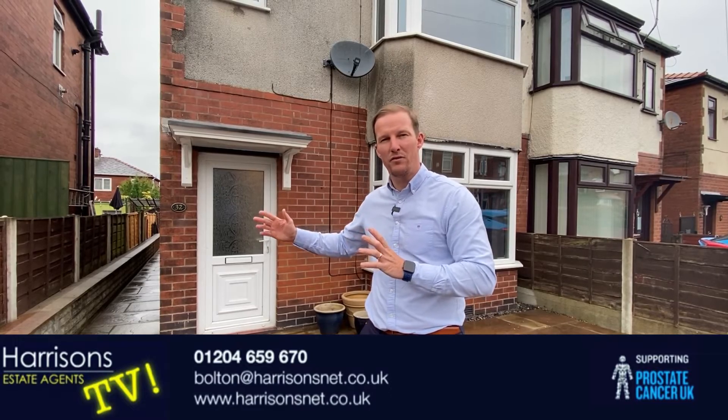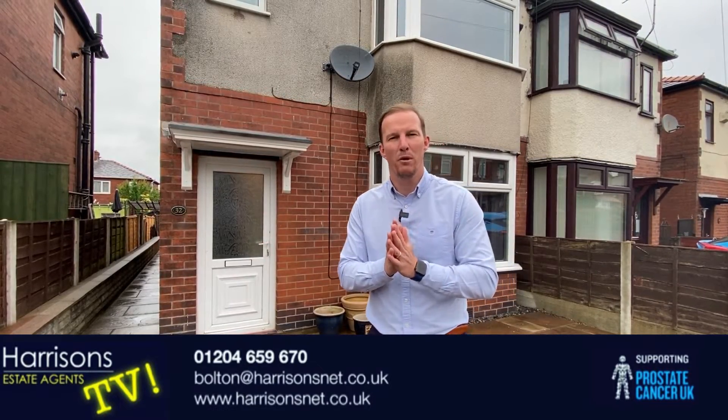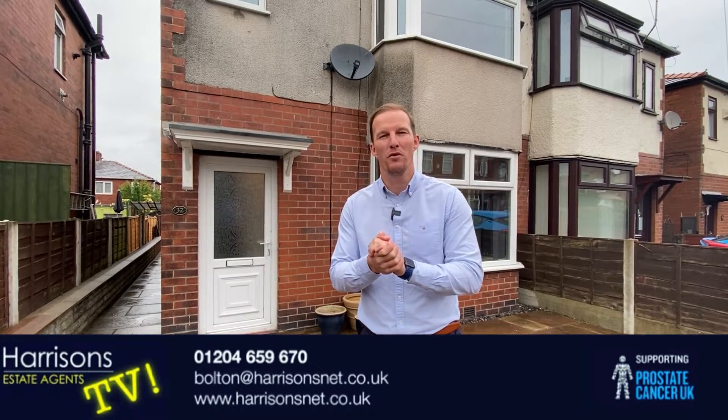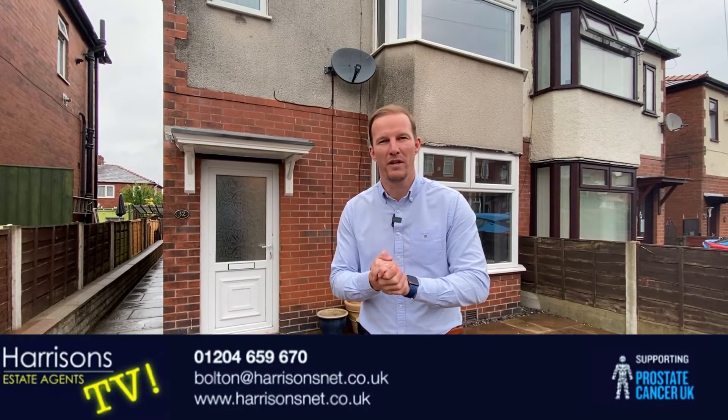As I say, extended to the rear so you get that extra family space on the ground floor. If you're interested in properties in BL3, contact my branch — the number is 01204 659 670 — and we'll be happy to show you around. Thanks for watching.